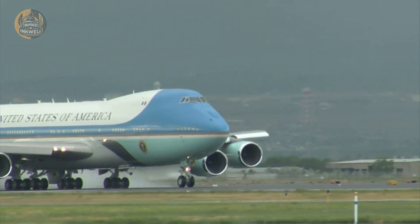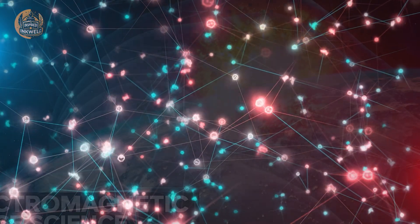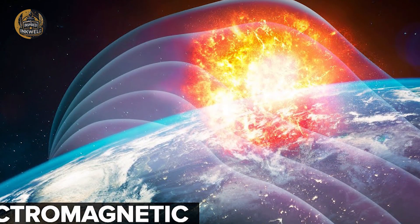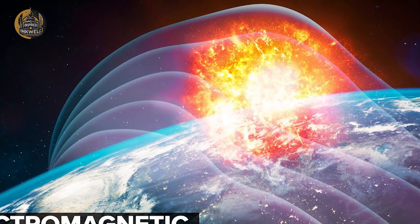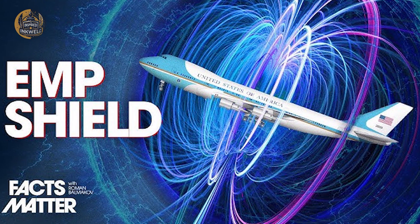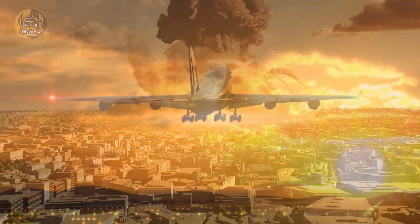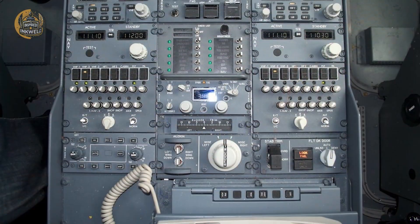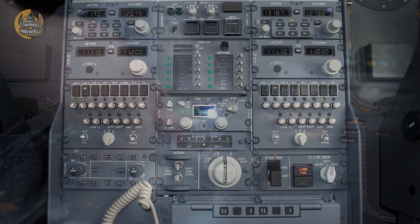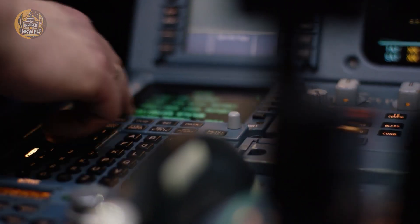The necessity of these features was proven on September 11, 2001. When American airspace became a kill zone, Air Force One did not land — it ascended. With the White House a potential target, the plane became the seat of government. President George W. Bush ran the country from 45,000 feet, communicating with the Pentagon and intelligence agencies through encrypted, jam-proof lines.